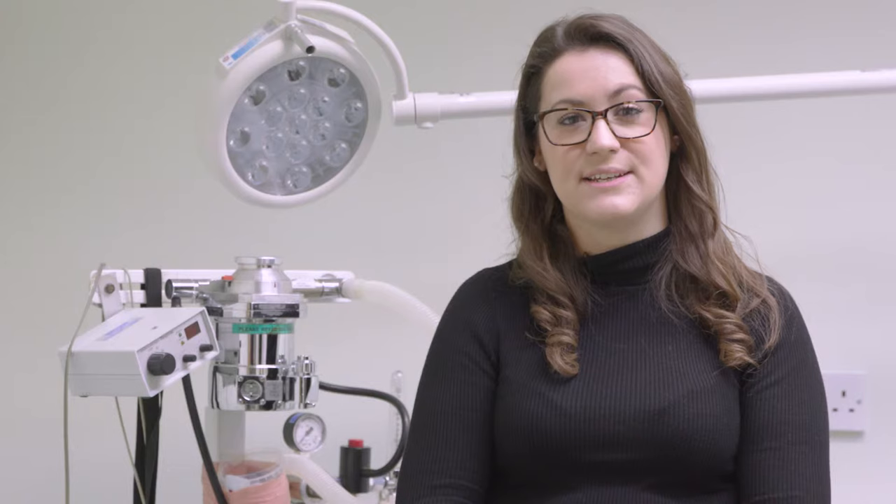If left untreated, lungworm can become very serious very quickly, and can even result in death. However, treatment is available, so if you are concerned that your pet is infected with lungworm, contact your vet immediately.